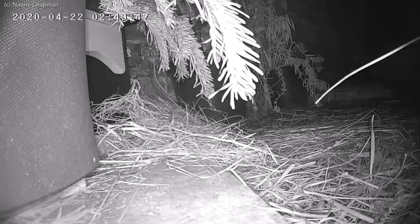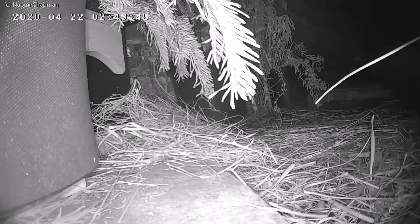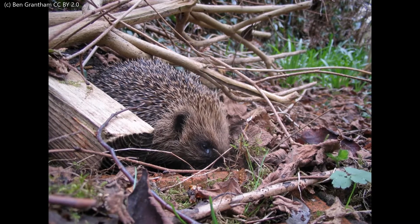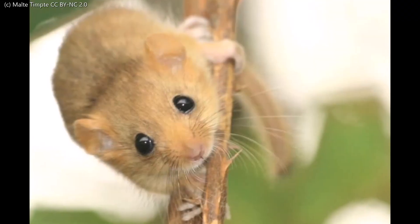For many animals, winter is a time of dormancy or hibernation. Of our mammal species in Britain, hedgehogs, bats and dormice hibernate.